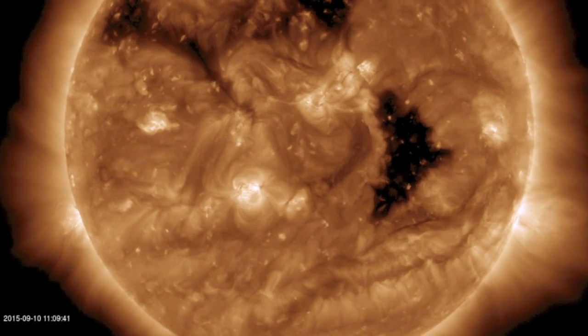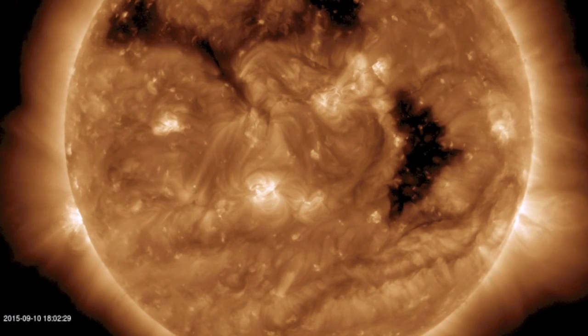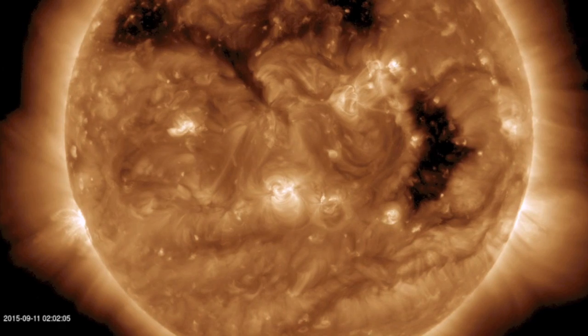Good morning folks. Please do not be fooled by what appears to be an utterly calm star. True, we had no big flares or CMEs and no awesome filament movements can be seen, but there is news on the sun and big news back here at Earth.